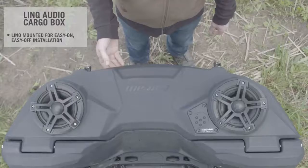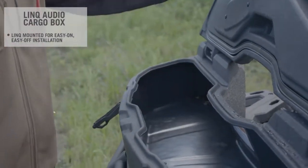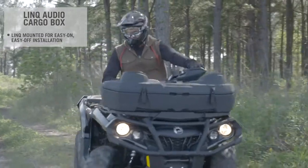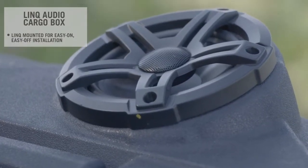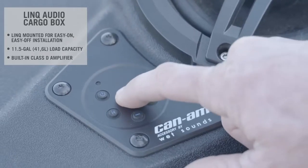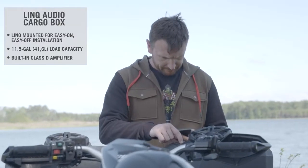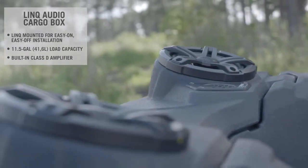Easy to install or remove, thanks to Can-Am's exclusive Link system, this cargo accessory will hold your carry-ons safely and securely, while at the same time blasting out your favorite tunes. Offering 11.5 gallons of storage space, it incorporates a built-in full-range Class D amplifier to deliver the best sound quality on the market.